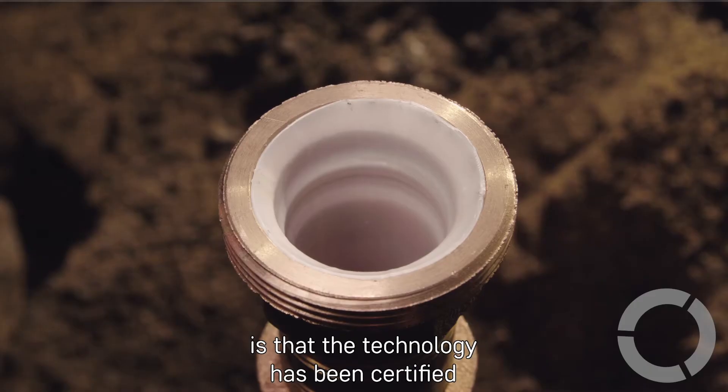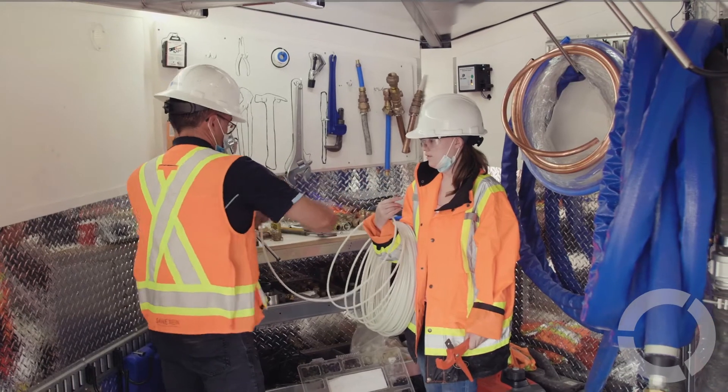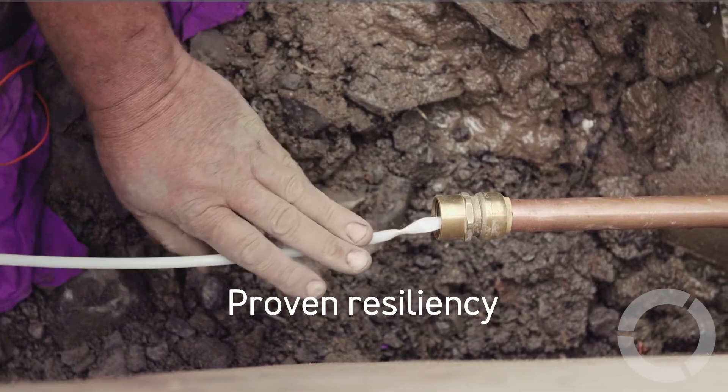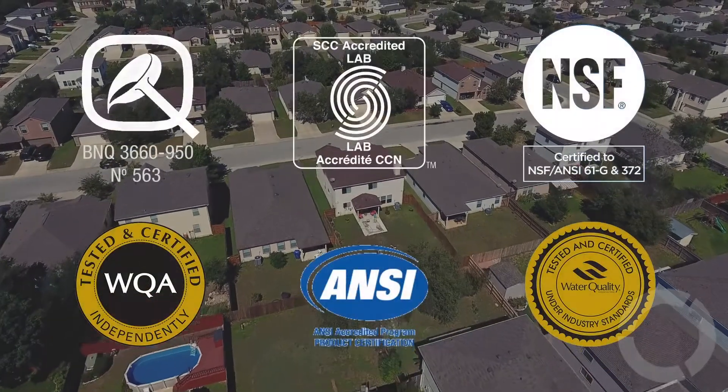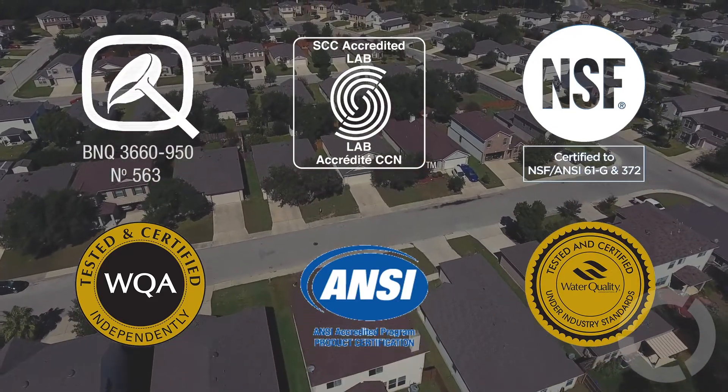We have to go through a lot of independent third-party testing to prove that the technology we've developed works and is safe. Our product is certified by NSF and BNQ, which are really the main standards for potable water.